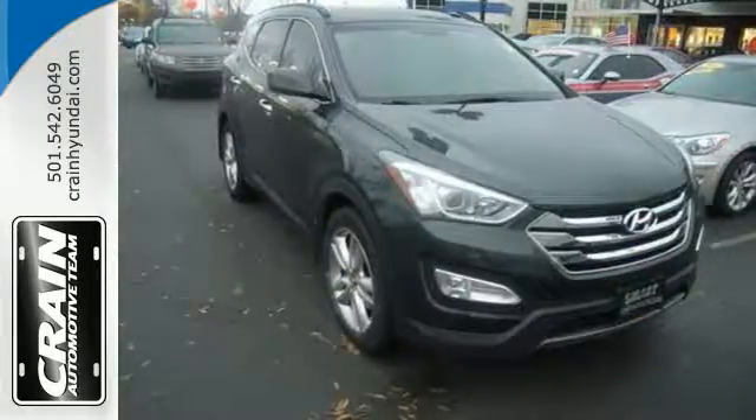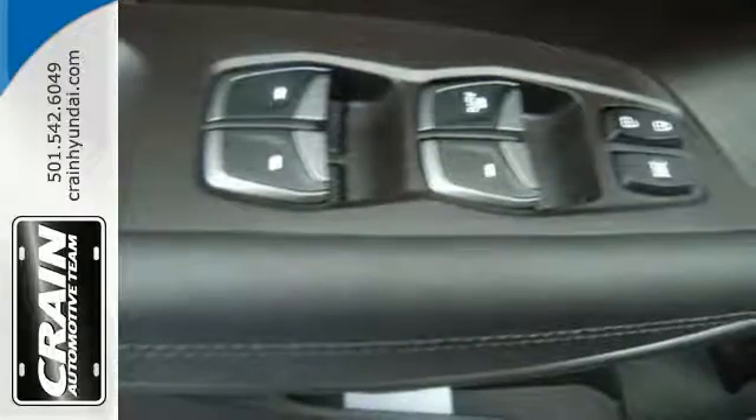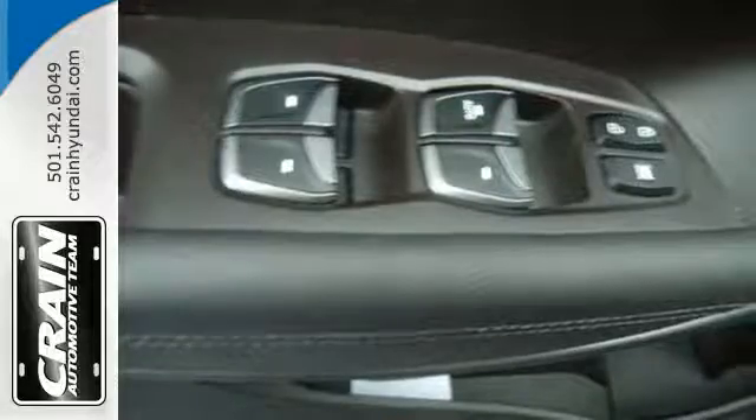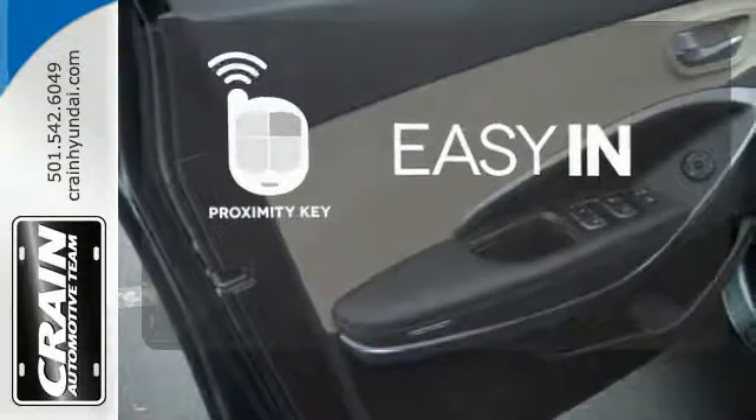With excellent safety ratings, the Santa Fe always has your back with the tire pressure monitoring system, keyless entry, and electronic stability control. Stop searching for your car keys in your purse or pockets with proximity key.